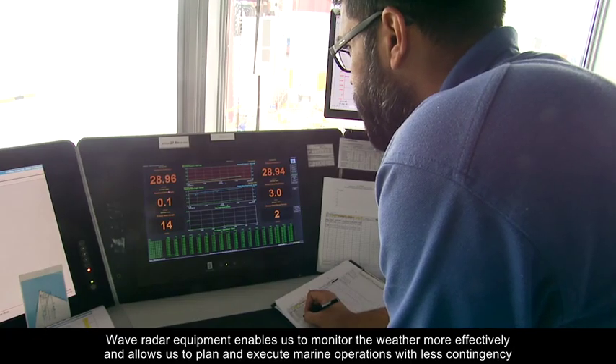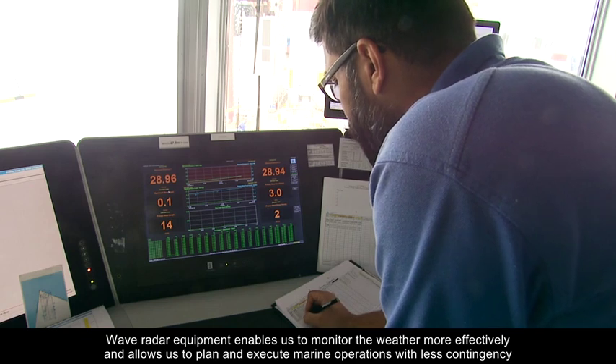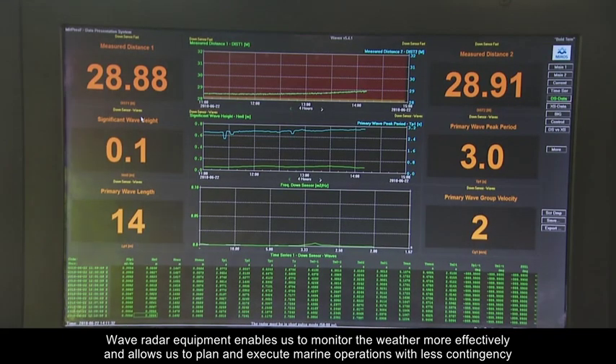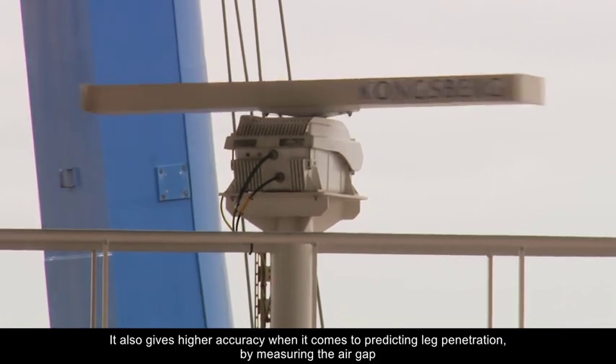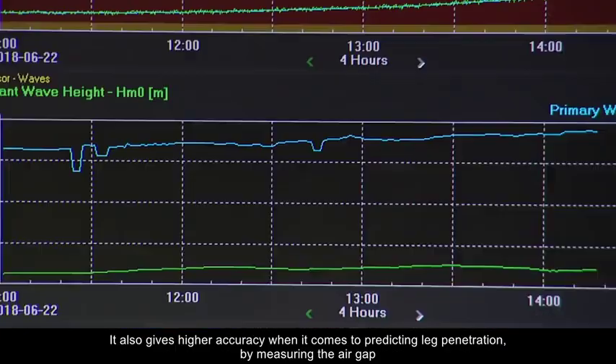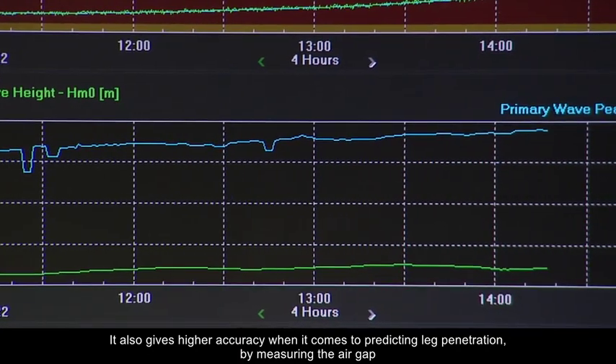Wave radar equipment enables us to monitor the weather more effectively and allows us to plan and execute marine operations with less contingency. It also gives higher accuracy when it comes to predicting leg penetrations by measuring the air gap.